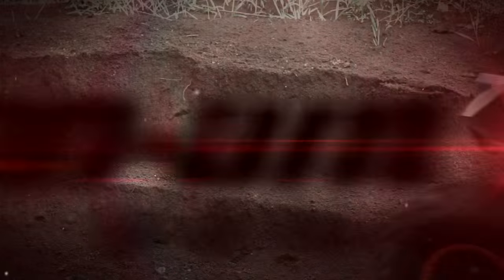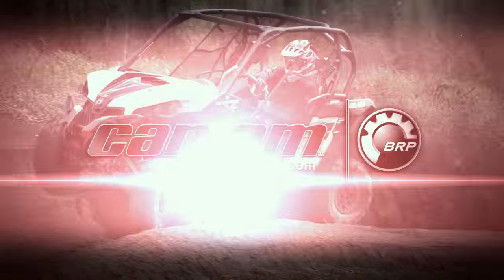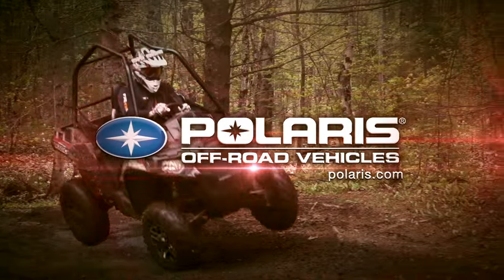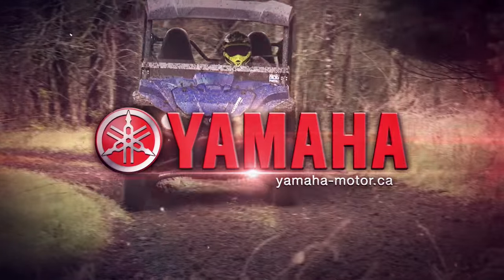Dirt Trax is sponsored by Can-Am, the ride says it all, Polaris, the world leader in off-road innovation, and by Yamaha Conker Outdoors.